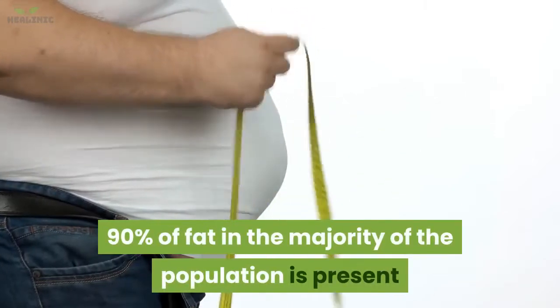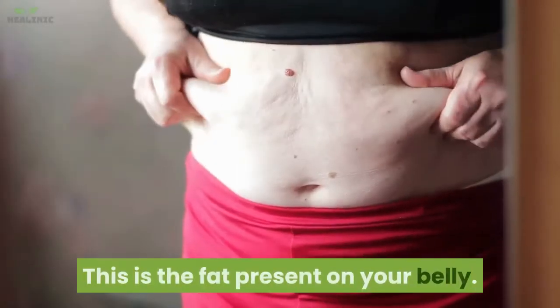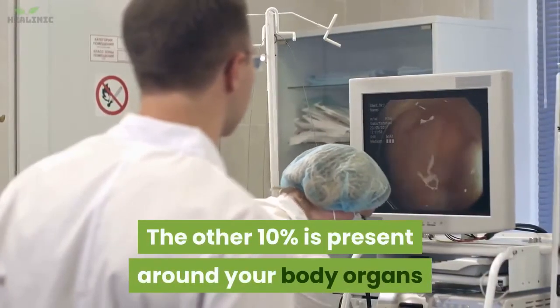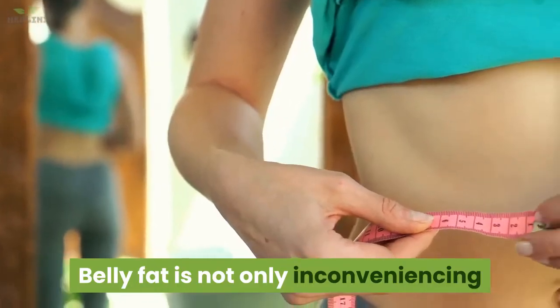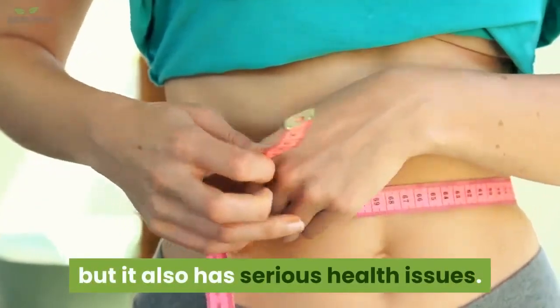90% of fat in the majority of the population is present as a layer beneath your skin. This is the fat present on your belly. The other 10% is present around your body organs like intestines and liver. Belly fat is not only inconveniencing when it comes to fitting your clothes, but it also has serious health issues.